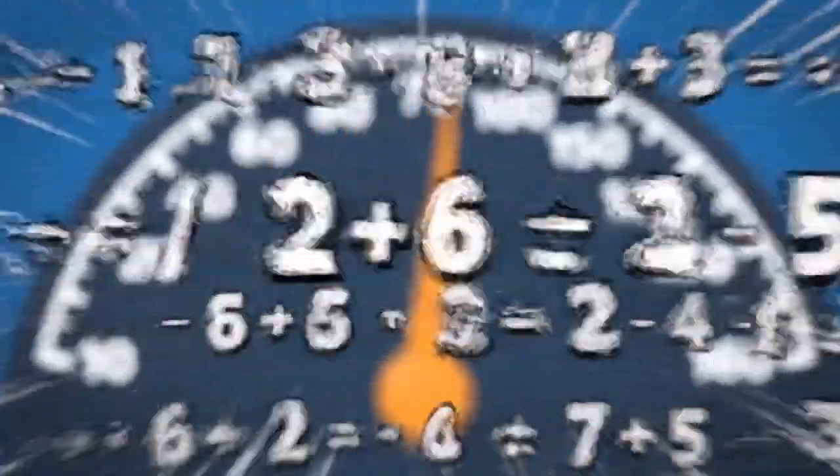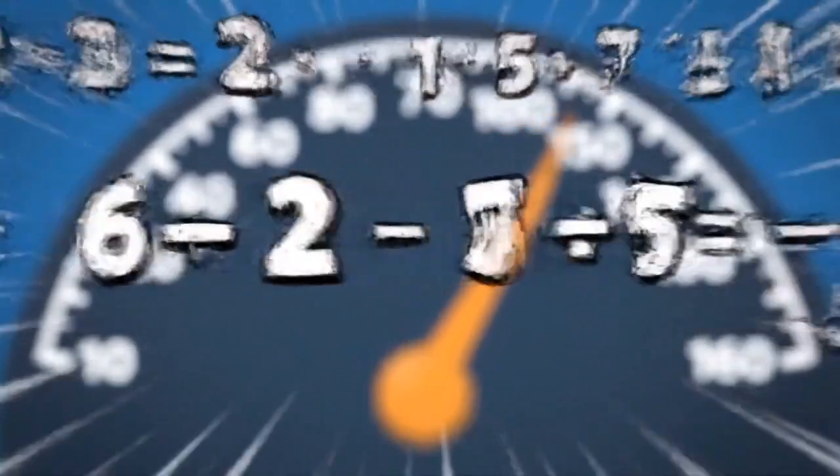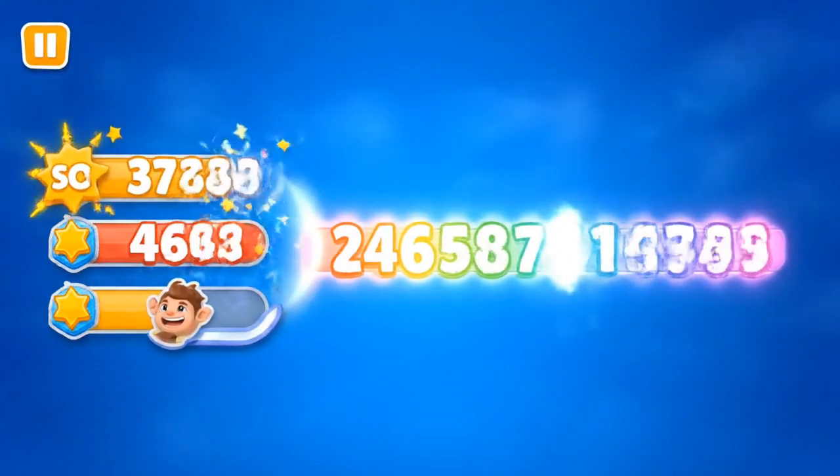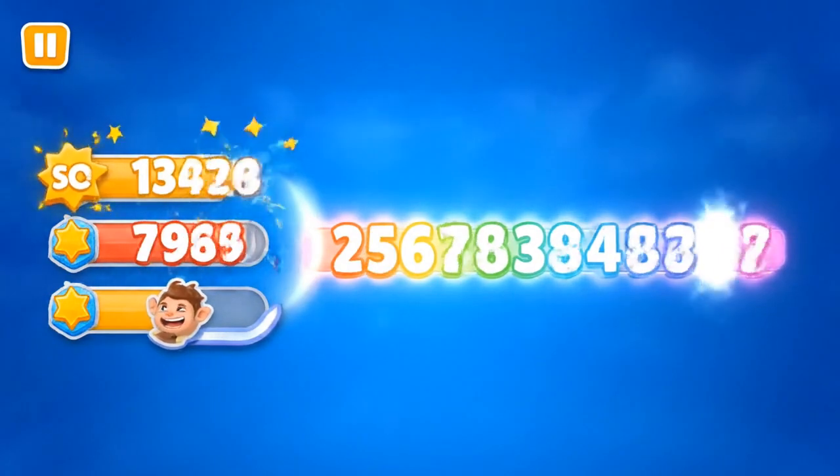Time for a lightning round! Solve as fast as you can. Combo — every correct answer gives extra jumps.